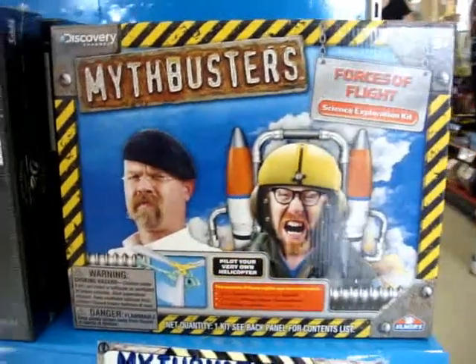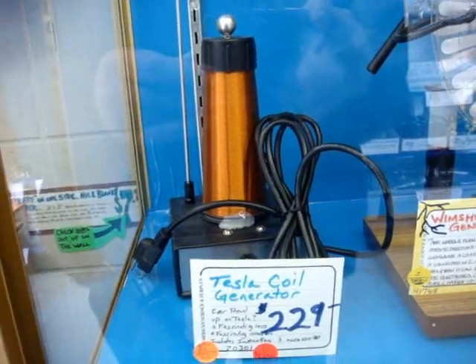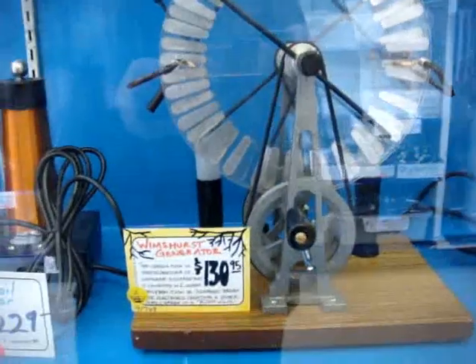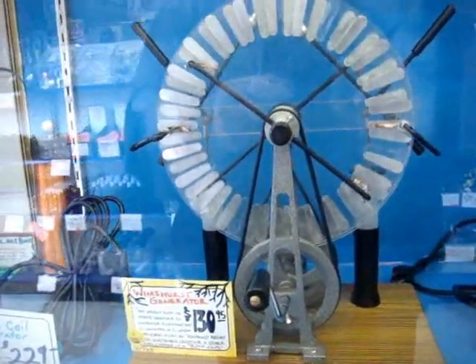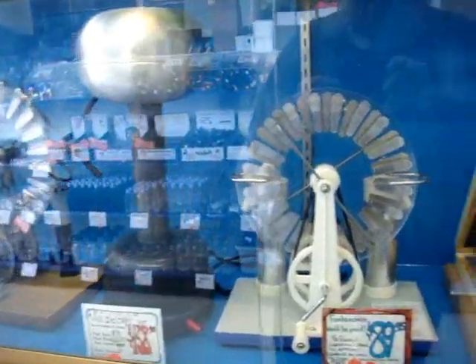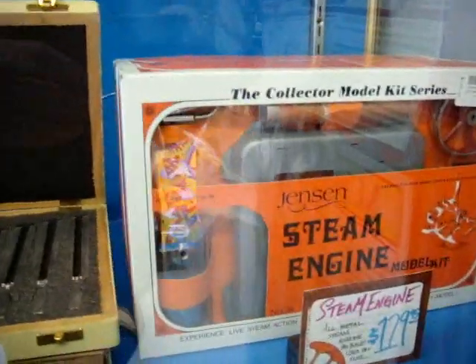Here's a Mythbusters science kit — forces of flight. I had no idea the Mythbusters put out science kits. There's also a Tesla coil for $229. I made my first Tesla coil for less than 20 bucks. They have two different electrostatic generators available, including a Van de Graaff generator — cheap but well put together. In a wooden case you've got tuning forks in three different frequencies, and a steam engine — that would be a cool project for a kid to build.